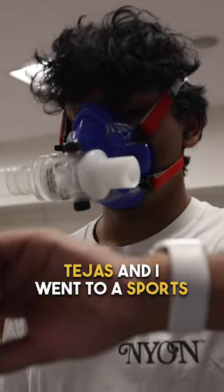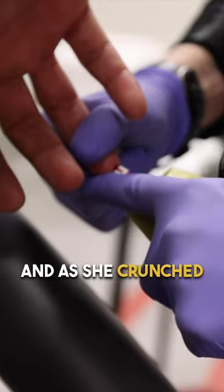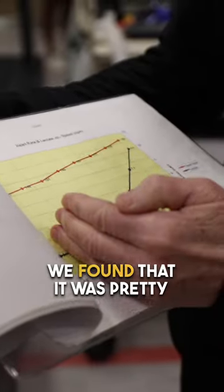So my friend Tejas and I went to a sports lab to see how accurate it is. We ran at different paces with a mask on our face, and as she crunched the numbers, we found that it was pretty similar.